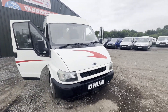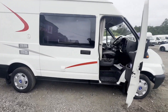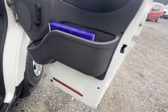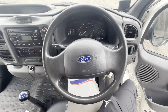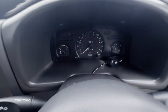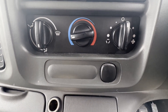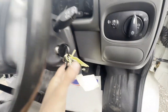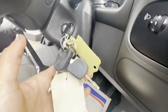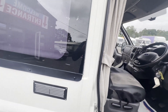52-plate Ford Transit 2.0 TDCi 125ps 280M medium wheelbase medium roof camper conversion, needs turbo replacing. White camper, mileage 112,647, MOT 7th of July 2024, engine 1998cc 2.0 TD, 5-speed manual transmission, front wheel drive.